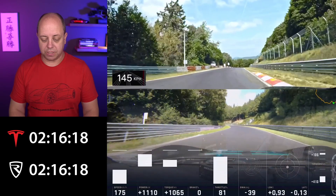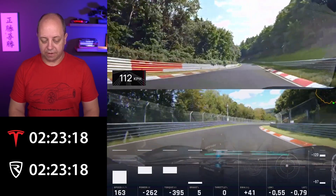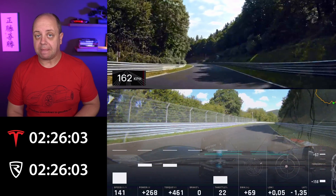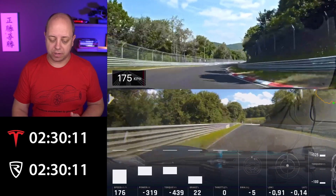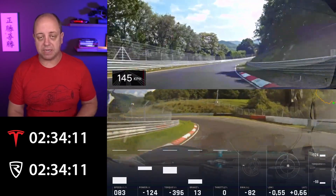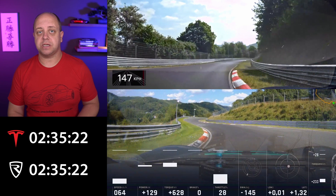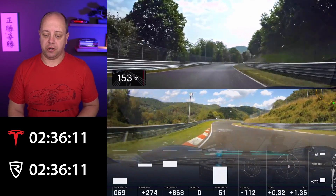Continuing into Kallenhard, there's a very fast section and also the infamous Miss-hit-miss corner. Interestingly, the lowest speed the Nevera carries through that corner is 141 km/h, whereas the Model S Plaid manages 147 km/h — so the Plaid is actually a little bit quicker through the corners. Both cars weigh roughly the same, about 2.3 tons, and I would expect the Nevera's greater downforce to give it more corner speed, but the Model S appears capable of going a little bit faster through the turns.